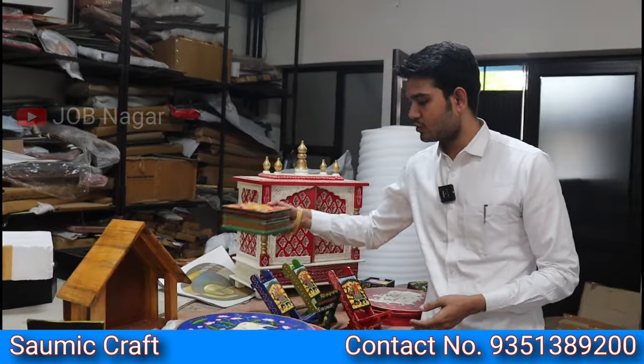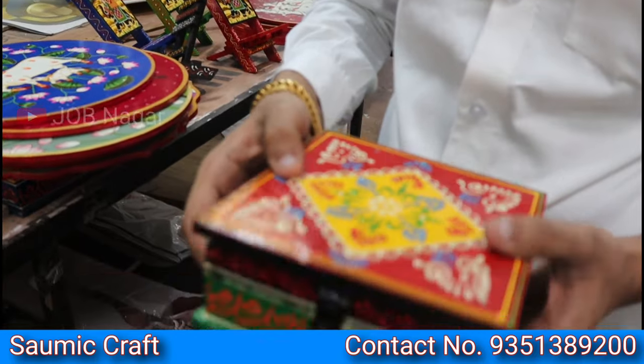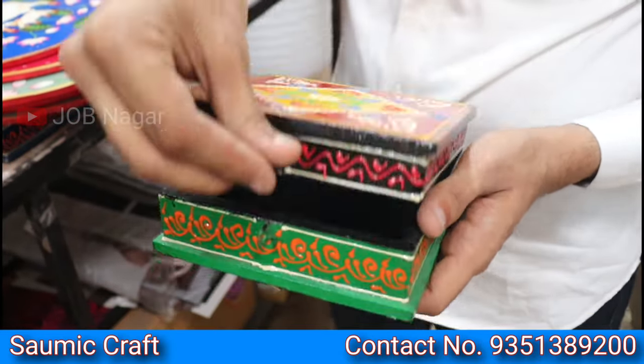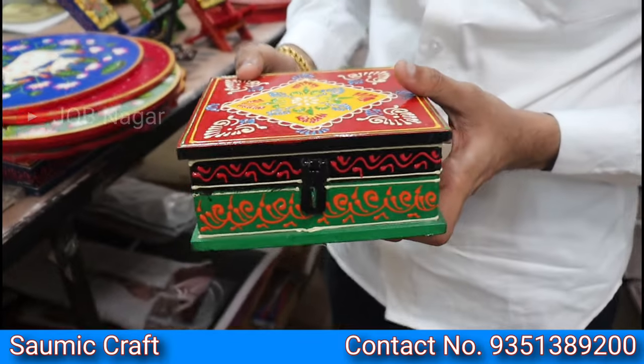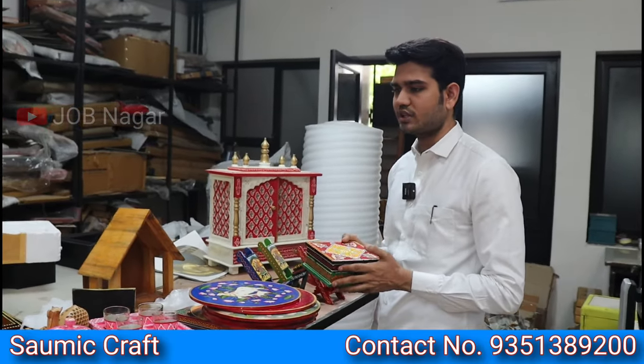I want to show you another product — this is our spice box. It is hand-painted and hand-worked, and it is also multi-purpose. You will get different sizes available in this product.